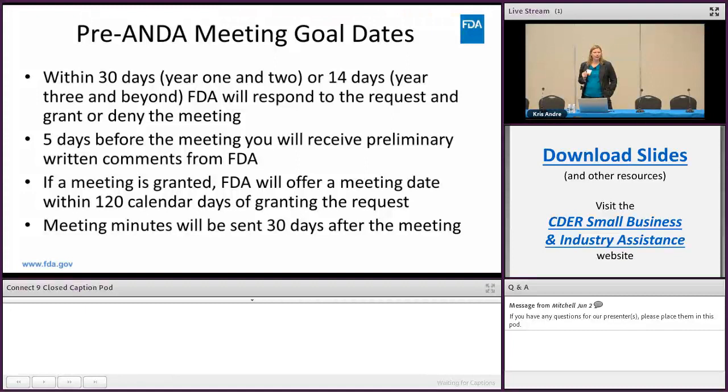Five days before the meeting you'll receive a preliminary written comment from the FDA, which is essentially our written response to your questions asked in your meeting packet. After the meeting, meeting minutes will be sent within 30 days.